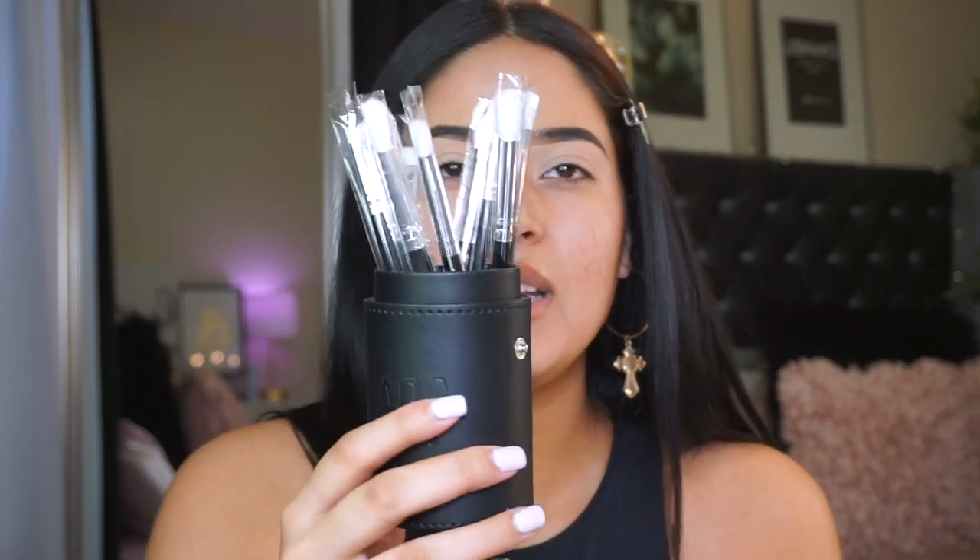Let's start with the eyes. I got these brushes from Shop Miss A - I have tried these brushes before but I got them in black so they look more professional. These are the brushes I'm going to be using and they're only ten dollars.